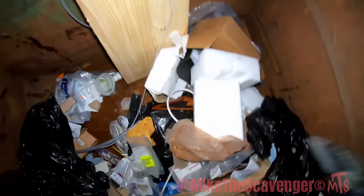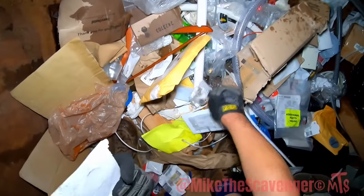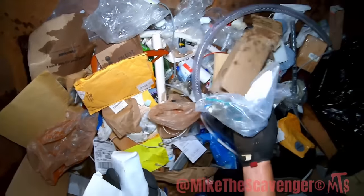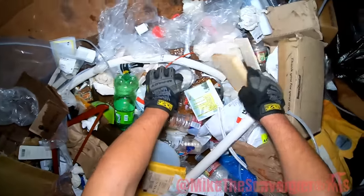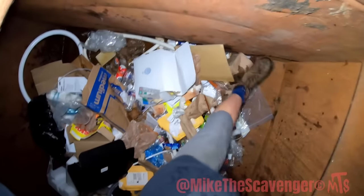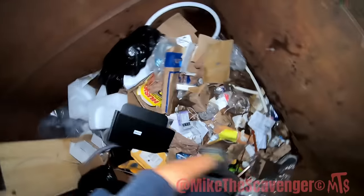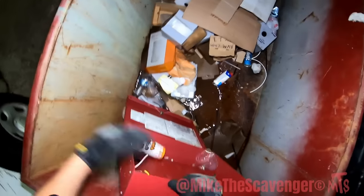That bag's pretty light, doesn't feel good. I'll take it. There's a lag bolt washer set, there's more of those metal plates. Getting down into that gooey juice, y'all — I don't like it. There's a little fire box here, got a little weight to it. You can come in my truck. I think I see wire down here — does it look stripped? A little bit of that.